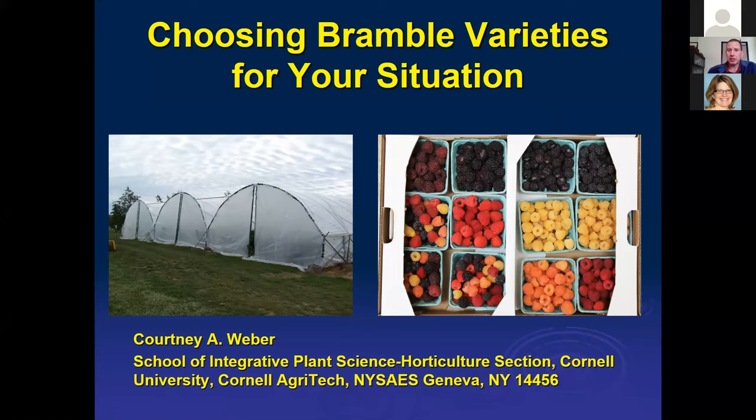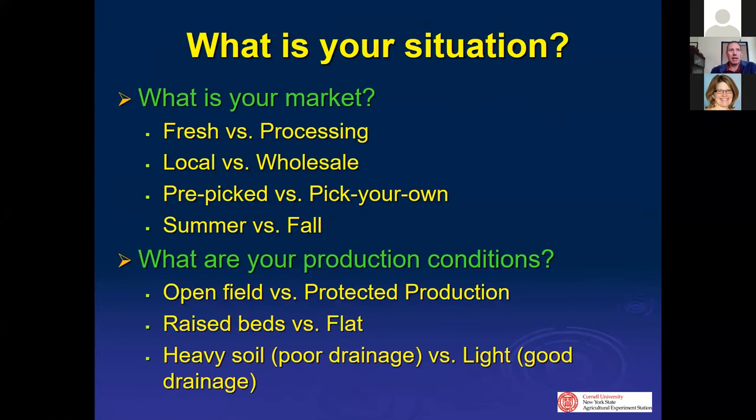That raises the question — just what is your situation? When we talk about planting a new planting, we always talk about site selection being so important. You have to have a good site to have a good planting. Knowing what you want to do with what you're planting is equally important. No variety is going to fulfill the needs of every situation.